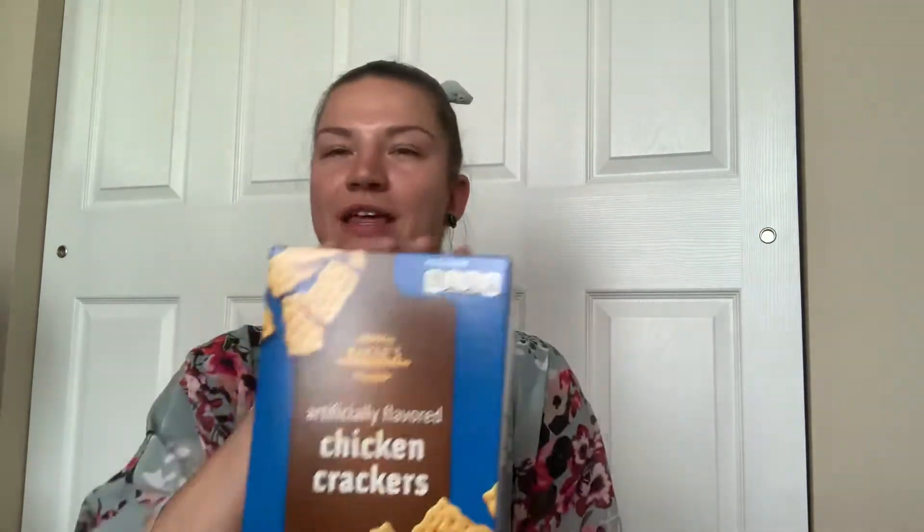Of course, more chips. This is a mesquite barbecue. Then these are kind of like chicken and a biscuit knockoffs — it's chicken crackers, seven ounces. These are really good when you cut up cheese and do pepperoni.